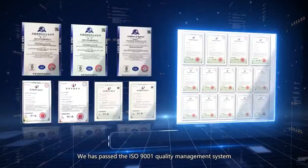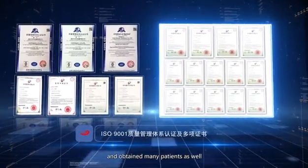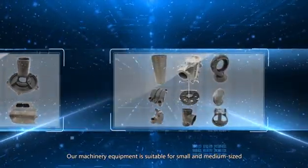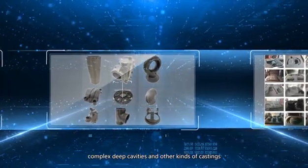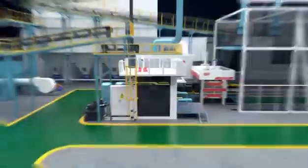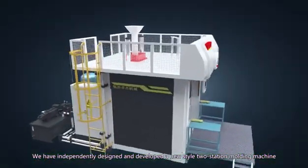We have passed the ISO 9001 quality management system and obtained many patents as well. Our machinery equipment is suitable for small and medium-sized complex, deep cavities and other kinds of castings.